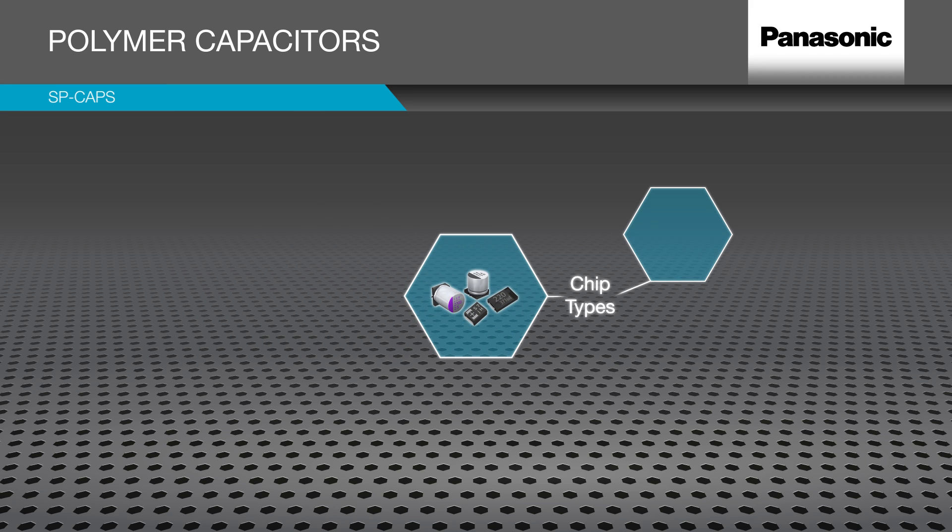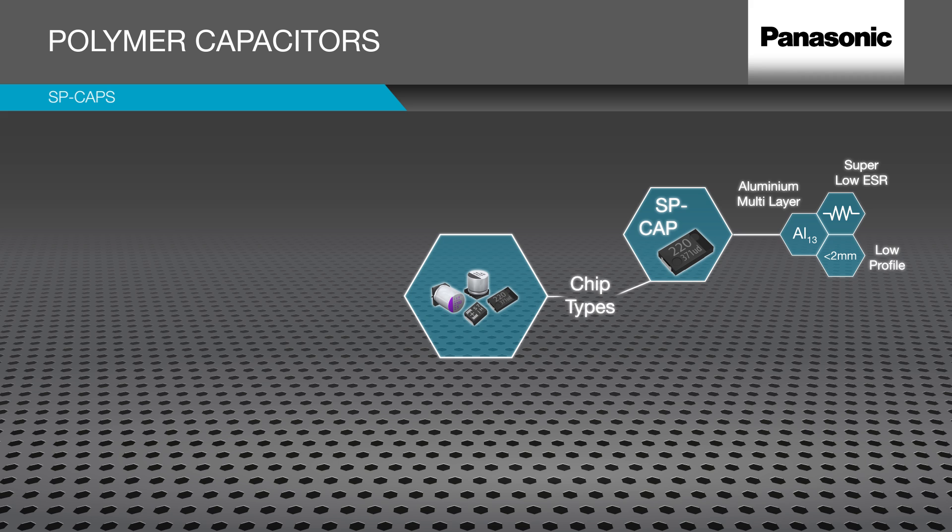SP Cap uses an aluminum multi-layer structure achieving super low ESR down to 3 milliohms in a low profile 2mm standard, with 1.5mm and greater than 1mm options also available.